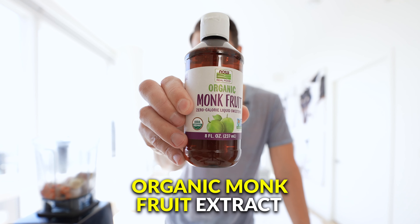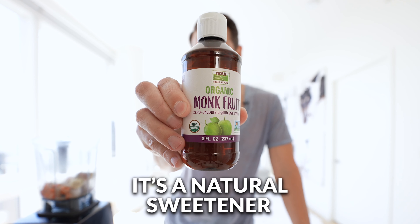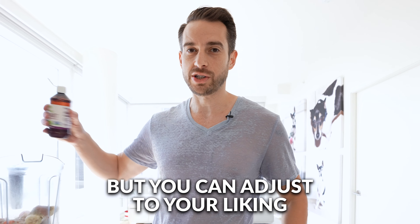Last but not least, organic monk fruit extract — zero grams of sugar, it's a natural sweetener. I'm going to do 10 drops in total, but you can adjust to your liking.